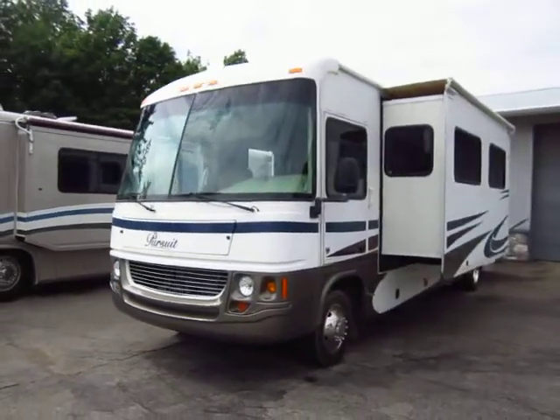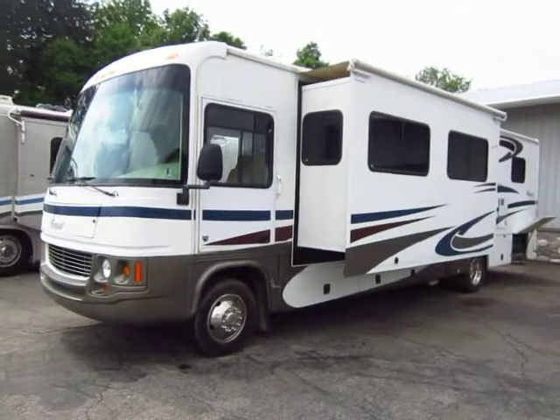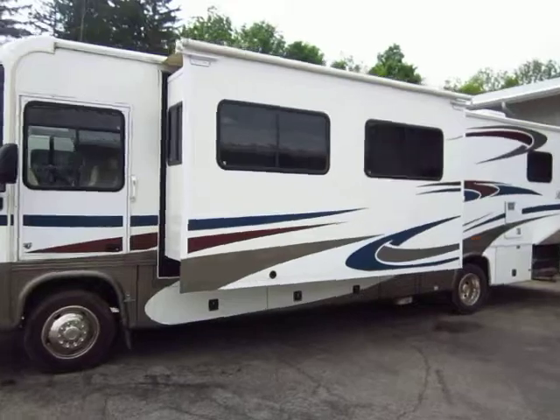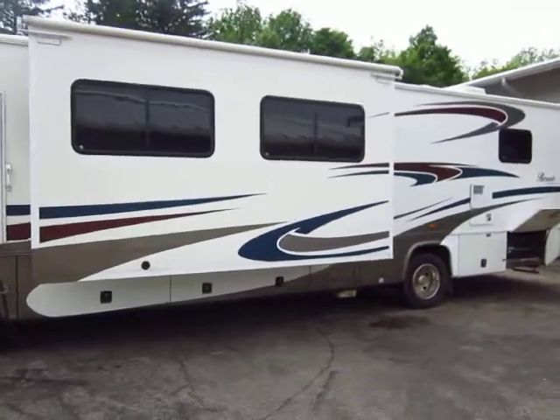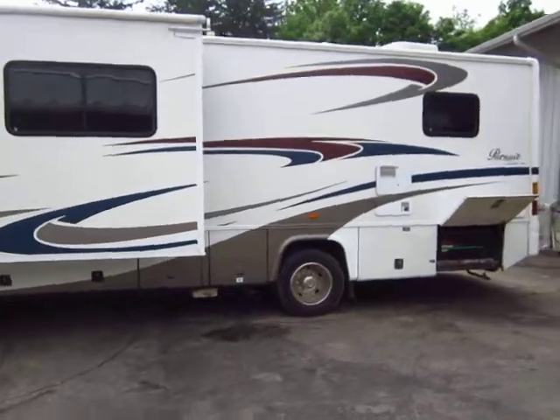Two super slides — a living room super slide like you would expect, and then actually a bedroom and wardrobe super slide, which is very unusual but very, very nice. Both slides do have full awning toppers to help keep those protected.